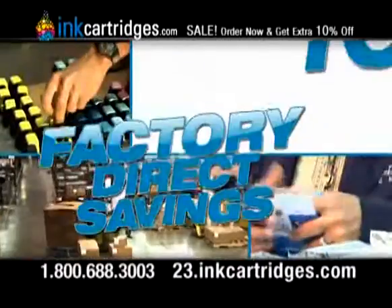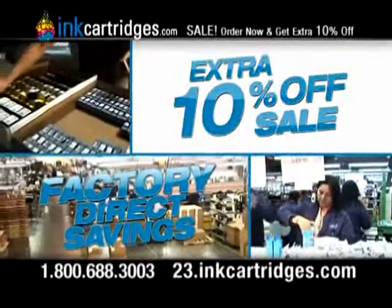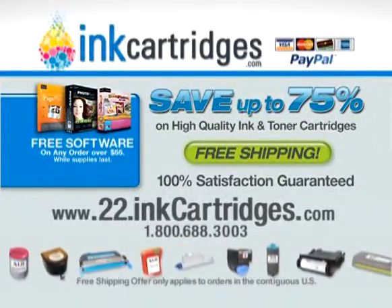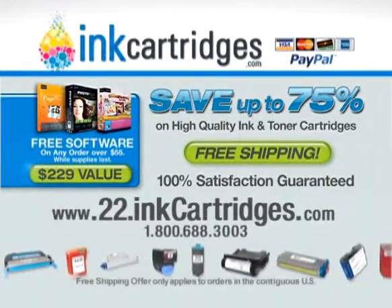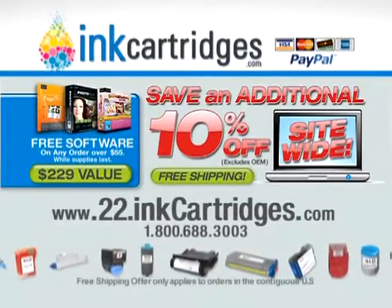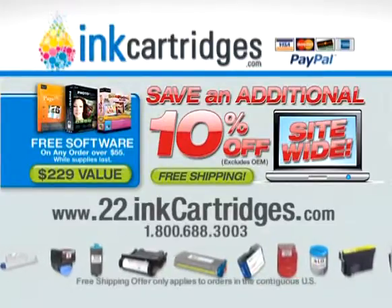With savings up to 75%, InkCartridges.com makes replacing your ink and toner fast and easy. Order now and get everything: free shipping, this free suite of premium design and printing software valued at over $229, and an additional 10% off site-wide! Your satisfaction is 100% guaranteed or your money back. Call or log on now!